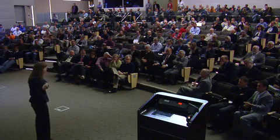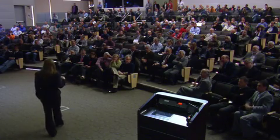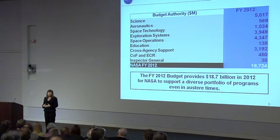Deputy Administrator Lori Garver completed a whirlwind tour of NASA facilities in California, updating the Golden State Centers on the President's fiscal year 2012 budget proposal for the agency.